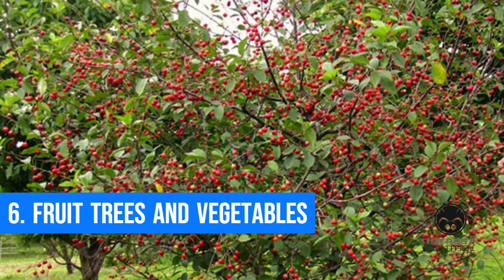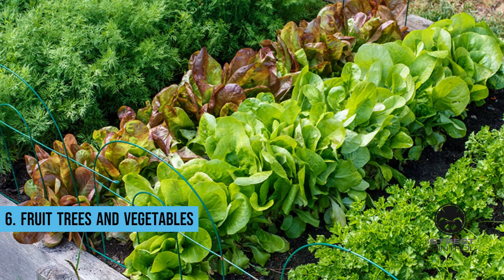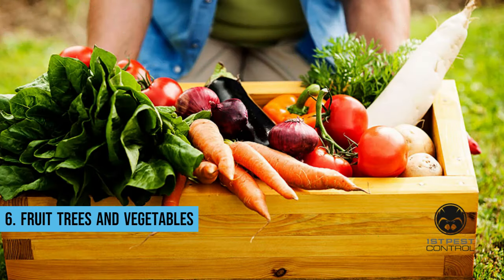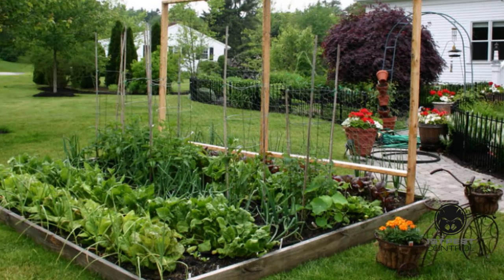Fruit trees and vegetables. Since rodents are omnivores, they will eat just about anything, which regrettably includes plants in your garden. And once rats have a food supply to take advantage of, you'll only see an increase in the number of them, unless the food source disappears. Vegetables should be harvested when they are fully grown, since leaving them on the ground after they have ripened will attract rodents.